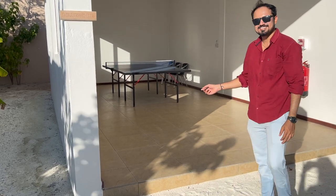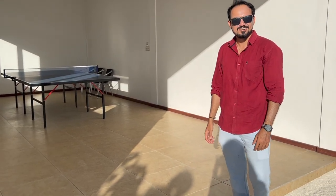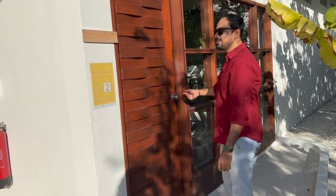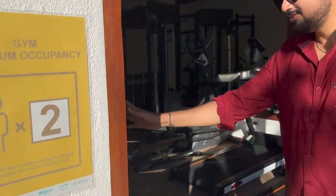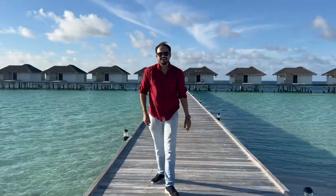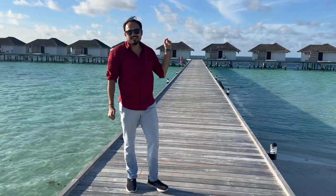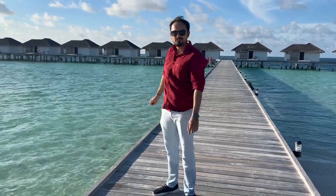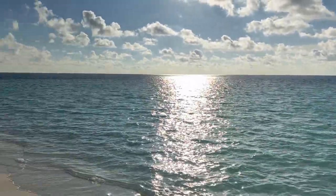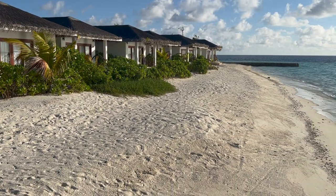This is a table tennis table — if you want to play table tennis, you can play here. Here we are at the pool area. You can find water villas here — this is a water villa. On the right side, this is a beach villa because you have access to a private beach. Both options are very nice.